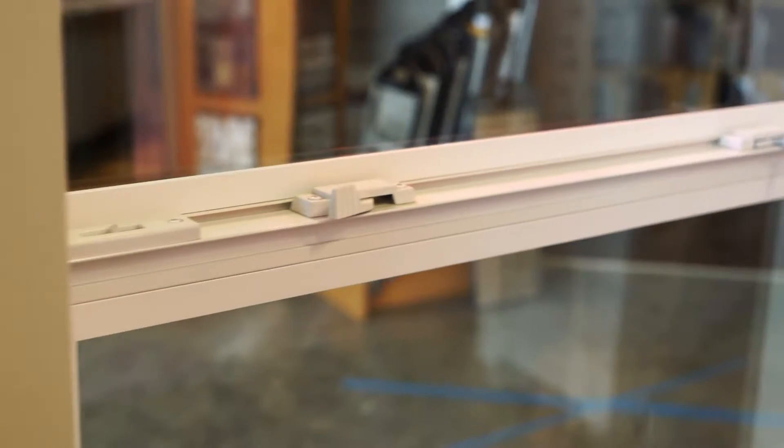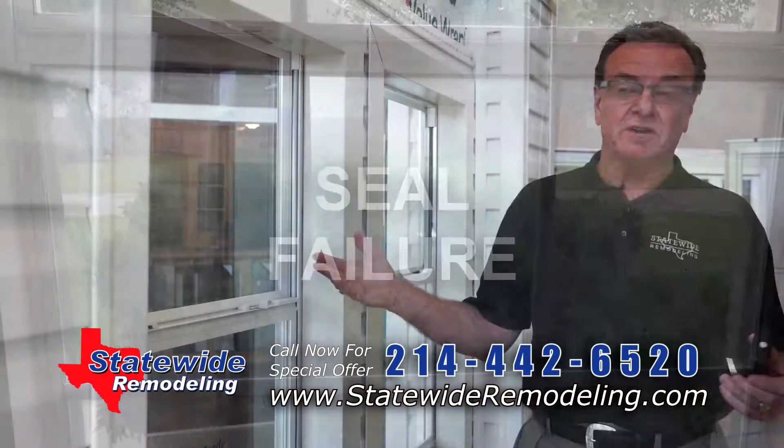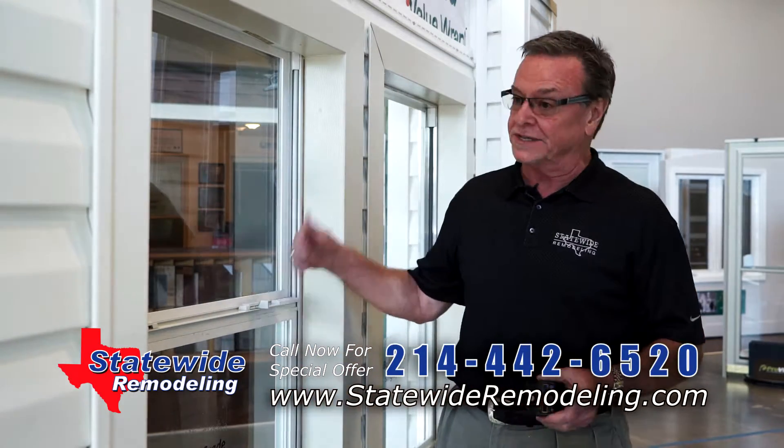Hi folks, I'm Frank Manzieri, co-owner of Statewide Remodeling. A lot of talk in the window industry today is about frames. I've been in this business over 30 years and I've never seen frame failure. What I have seen is glass failure, seal failure. In this Texas heat, you can step in front of your window with heat coming through it today, and you feel heat — you've got a problem. And it's damaging the seals, not the frame.